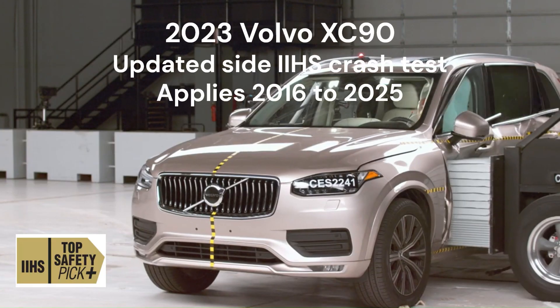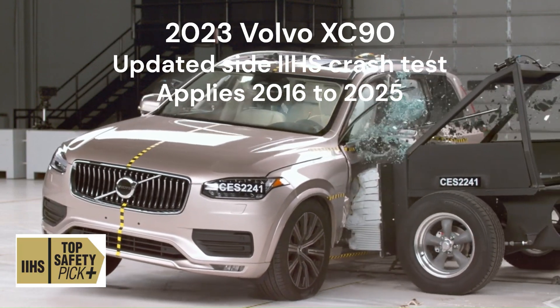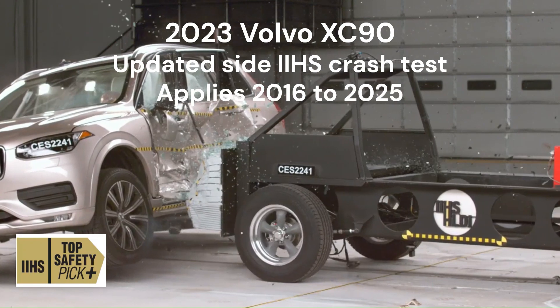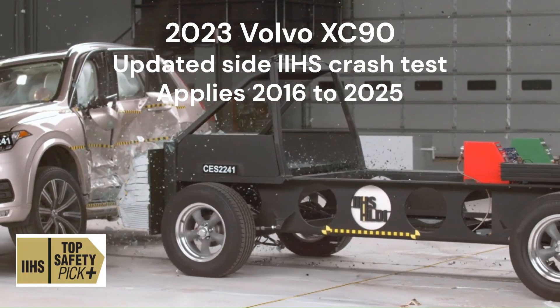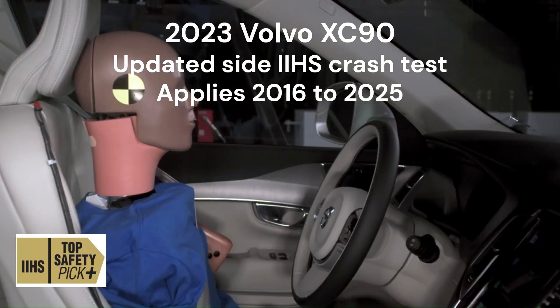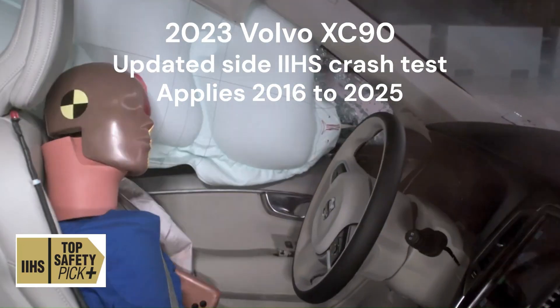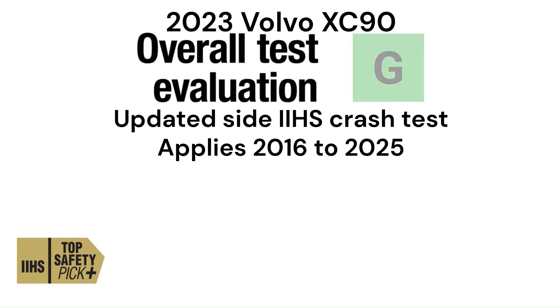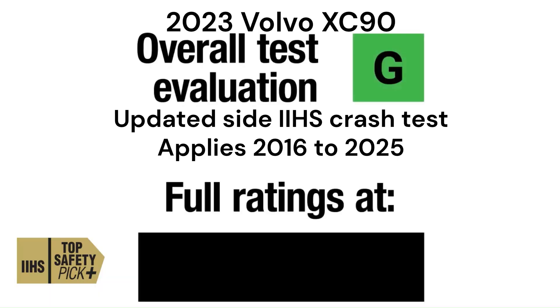In 2023, the updated side crash test highlighted the Volvo XC90's ability to protect passengers in severe side impact scenarios. The vehicle's reinforced structure and side curtain airbags worked seamlessly to safeguard both front and rear occupants, earning top safety accolades. The 2023 Volvo XC90 maintained a good rating in the side test, which applies to models from 2016 to 2025.